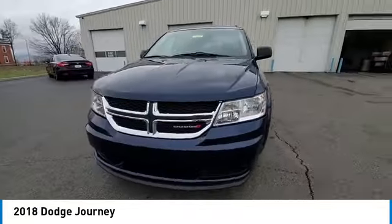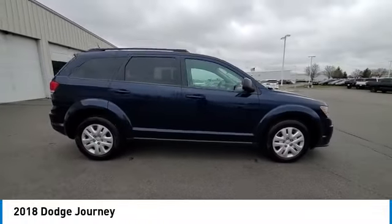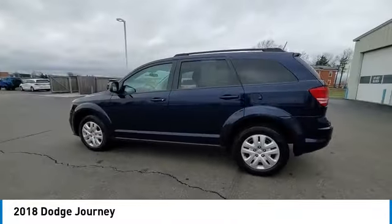The Journey's optional third-row seat, along with innovative features like a chilled beverage cooler and in-floor storage bins, make it a good and affordable alternative to a traditional minivan. This vehicle has less than 70,000 miles.